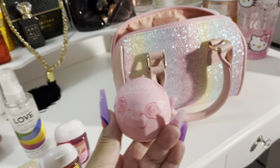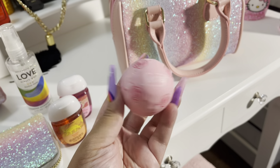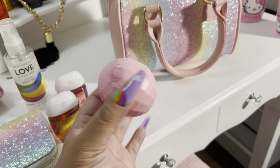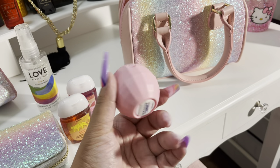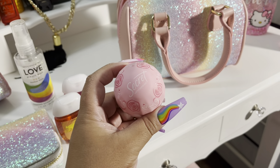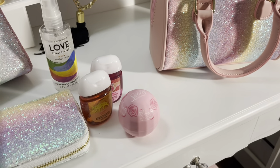Since I use this purse, I do carry a little deodorant ball. Isn't that so cute? It's so convenient. If you don't know what it is, you might think it's candies or one of those Eos lip balms — but no, it's a little deodorant ball. How cute.